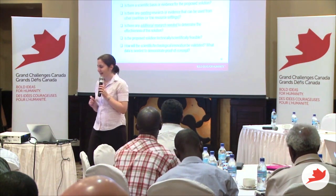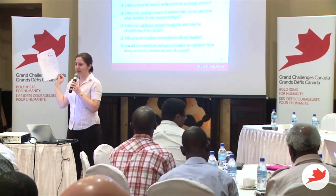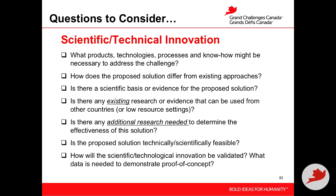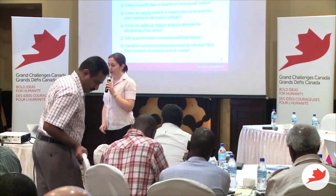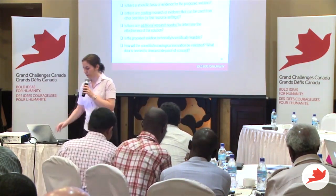To help you along that path, you've been provided in your package the integrated innovation worksheet. This has particular questions you can ask yourself about your project: How does my proposed solution differ from existing approaches? Is there scientific basis or evidence for the proposed solution? What do we already know, and what scientific pieces do I still need to address? Are there additional research needs? Is my proposed scientific or technical solution feasible, and what do I need to do to validate it?